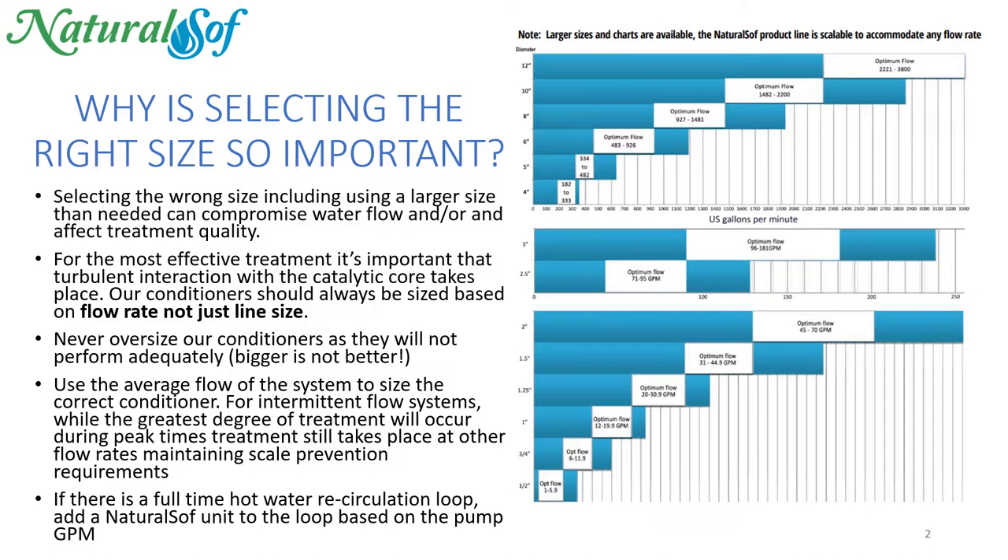Again, if there is a full-time hot water recirculation loop in this application, you're going to add a secondary NaturalSoft unit based on the gallons per minute of that pump in the loop.